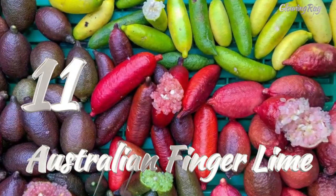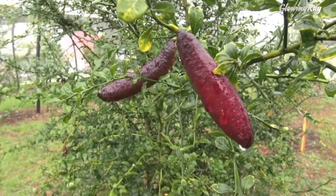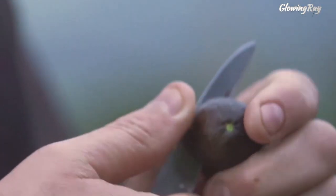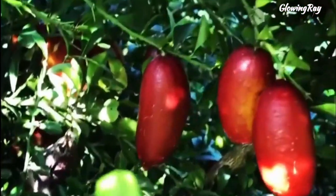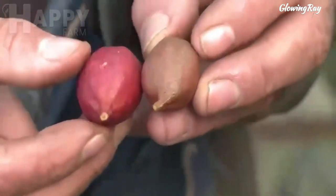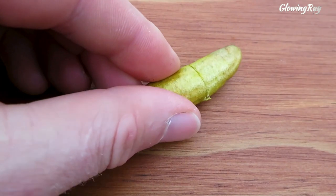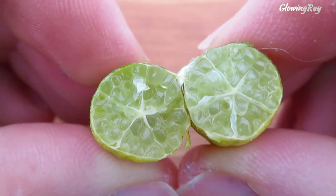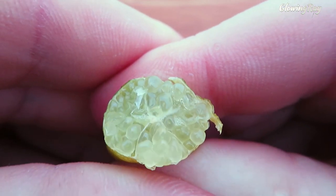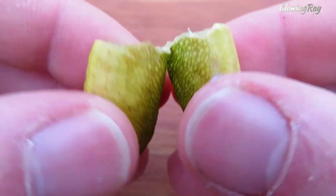The Australian Finger Lime, or Caviar Lime, is a thorny understory shrub or small tree native to the lowland subtropical rainforest in the coastal border region of Queensland and New South Wales, Australia. It has edible fruits which are under development as a commercially sold crop. The fruit is cylindrical, 4–8 cm long, sometimes slightly curved, and comes in different colors including pink and green. The globular juice vesicles have been likened to lime caviar, which can be used as a garnish or added to various recipes.